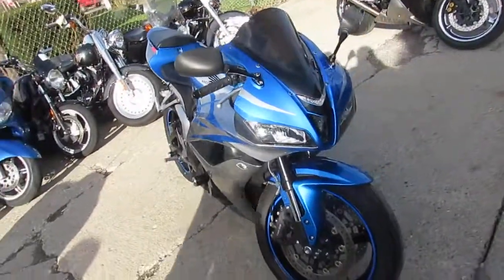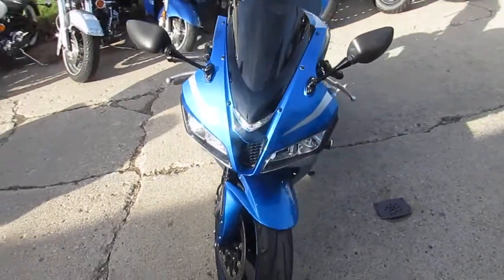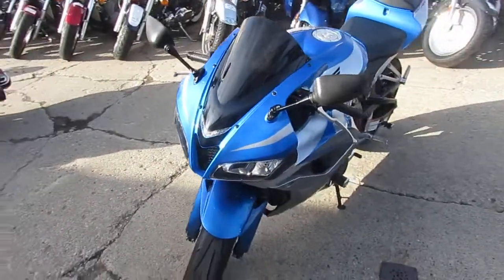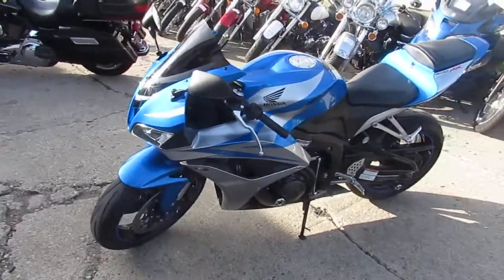Hi, this is Chad over at Approval Power Sports. Thanks for checking out our bike today. What we have here is a 2007 CBR600RR. Bring your magnifying glass — this one's perfect.